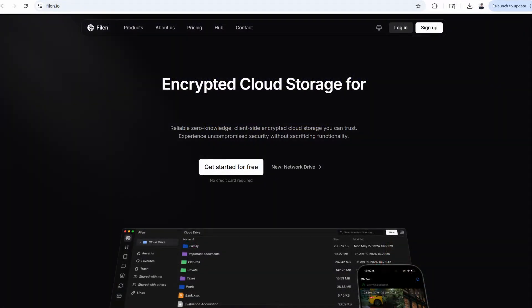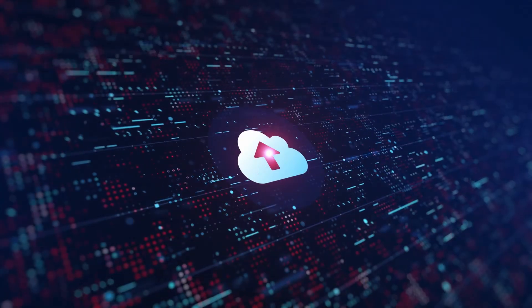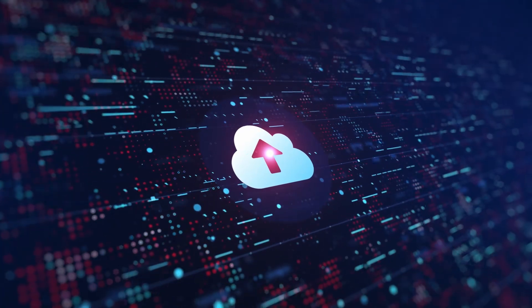There's also Filen — another great pick. Simple, private, and encrypted end-to-end. And while Mega had a rocky past, it now uses some advanced techniques to keep your data safe, and the UI has improved and is quite sleek. When your memories and work documents live online, don't leave them unguarded — consider using one of these services.